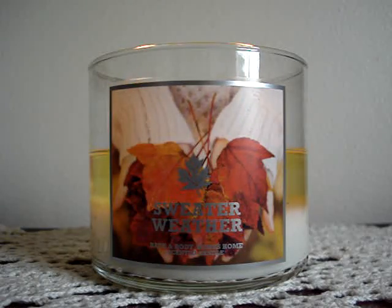Hey guys, so this is the moment that we've all been waiting for. I'd like to introduce you to my baby: Sweater Weather, three-wick, burning in my living room. I'm going to read you the note, and of course it's the candle of the week — that's just a must.